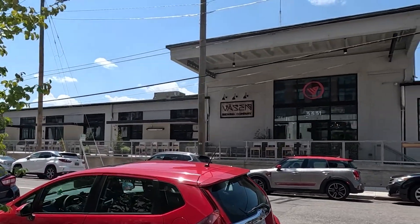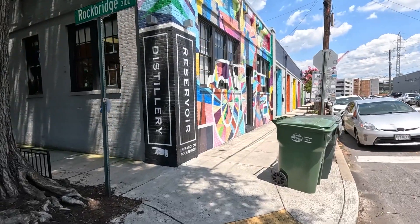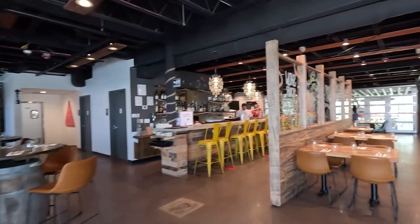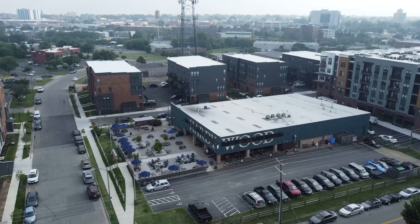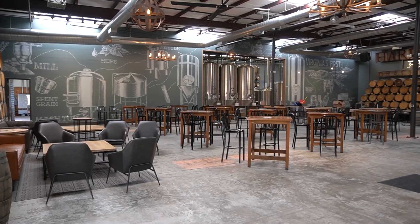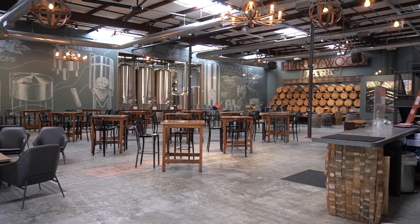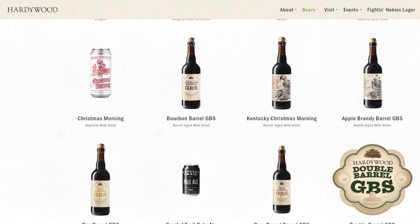Now let's get into the beverage part of the Beverage District. There are 11 breweries within the Scott's Addition area, plus a cidery, a meadery, a distillery, a wine bar, and of course all the restaurants that serve all of their products. We have to begin with Hardywood, because it was Hardywood that really started the local Richmond microbrewery scene. They paved the way for all of the other breweries and a lot of credit is due to them. The facility offers both indoor and outdoor seating and a long list of beer choices.